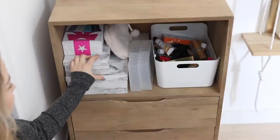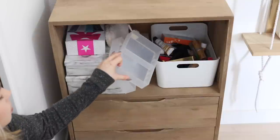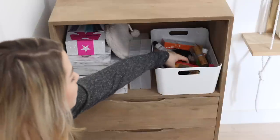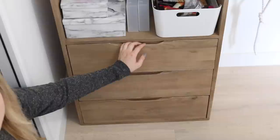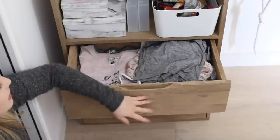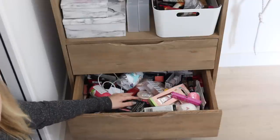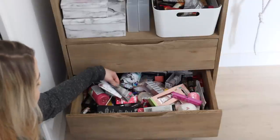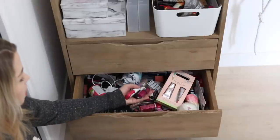Ici on a deux boîtes que Yoko m'avait données dans son swap, qui sont vides pour l'instant mais je trouverai une utilité. Quelques petits rangements Muji que j'utilise en ce moment parce que je suis en train de refaire tout mon rangement make-up. Il y a encore des produits neufs que je vais vous faire gagner, ou que je mettrai en vide-dressing. Dans le premier tiroir, quelques-uns de mes pyjamas — j'en ai tellement que je n'ai plus la place dans mon dressing. En dessous, pas mal de produits backup : des billings, des produits L'Occitane — tous les produits qu'on m'envoie et que j'ai déjà, que je vais vous faire gagner ou donner à mes amies.